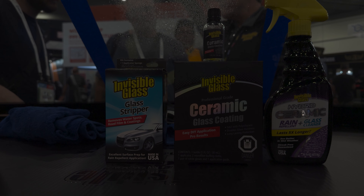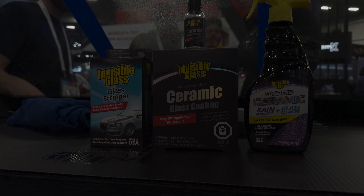We also launched the ultimate invisible glass kit, which has the full spectrum of what you need to take care of your windshield — everything from glass stripper to our famous invisible glass, the only zero-residue glass cleaner out there. It also has our one-year invisible glass ceramic coating and our topper, invisible glass hybrid ceramic — a great system to use together for getting your glass back to OEM clean and then building up to a great water-repellent durable coating.